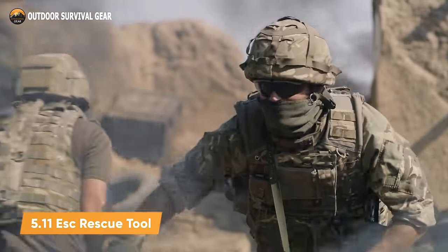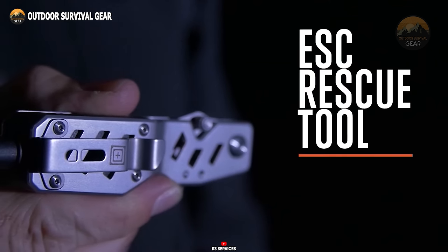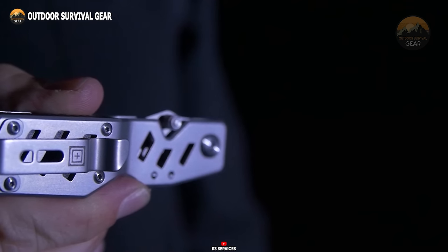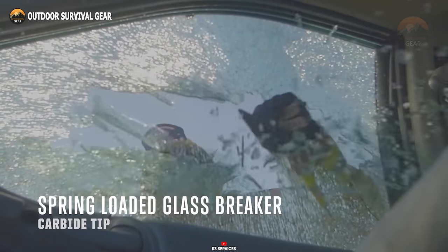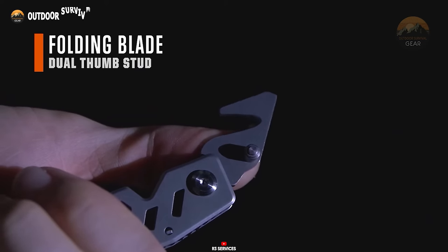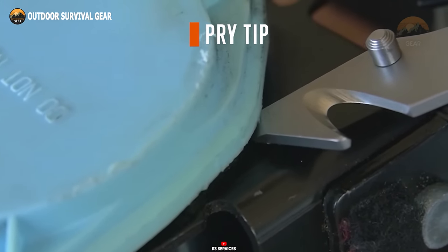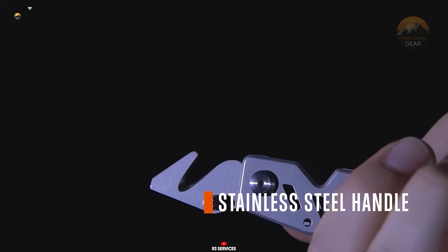Prepare yourself for the unexpected trials of life with the 511-esque rescue tool, meticulously designed to tackle the challenges encountered by frontline heroes. Crafted from top-tier stainless steel, this tool epitomizes longevity, cementing its position as an unwavering ally in survival situations. Amidst crises, especially those confined within the confines of a vehicle, the ESC tool emerges as a vital asset, showcasing its seamless seatbelt-cutting precision and window-shattering capabilities. Featuring a stainless steel blade equipped with a pry tip and a dual thumb stud, the foldable belt cutter swiftly springs into action. The spring-loaded carbide tip window breaker requires just a single forceful motion to render any glass or window into scattered shards. The tool's design prioritizes discrete storage and lightweight construction, ensuring it remains readily accessible during critical moments of survival.